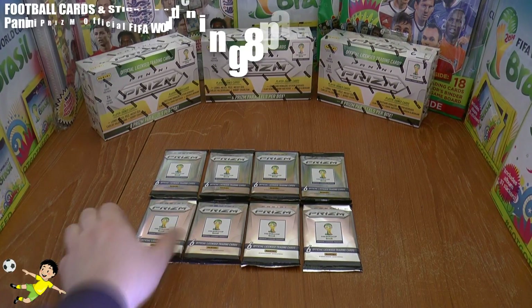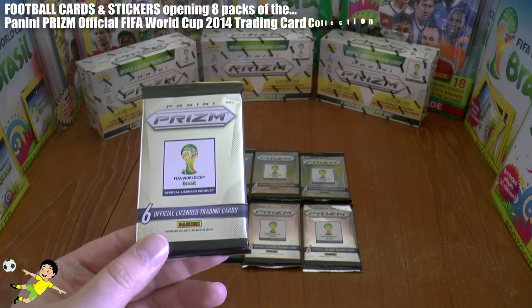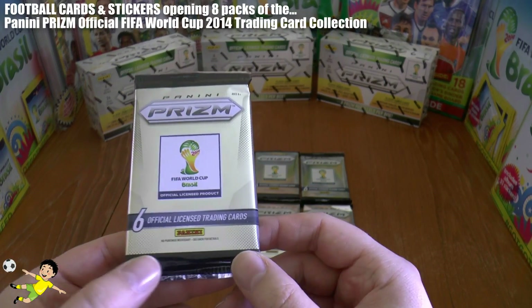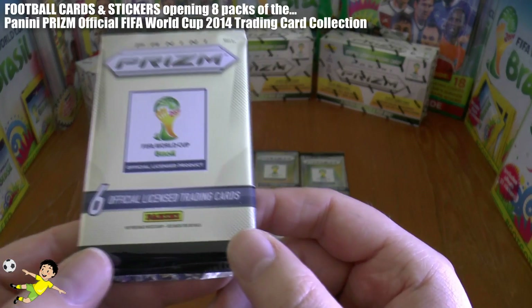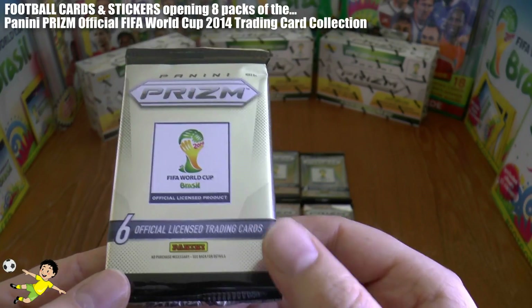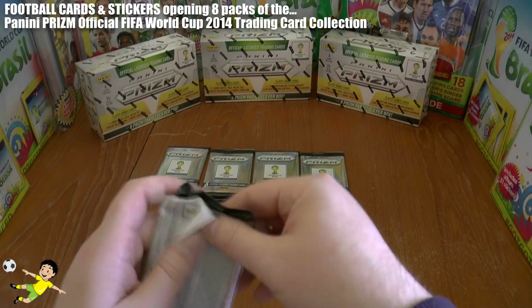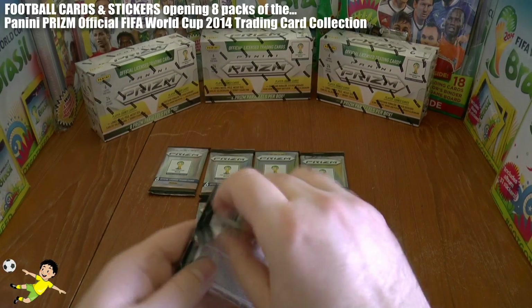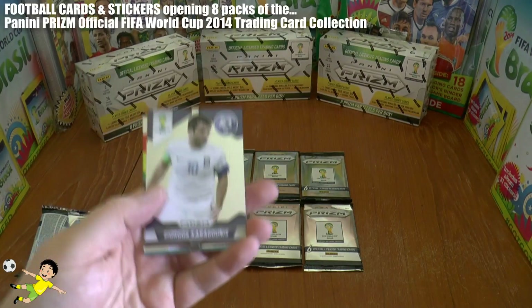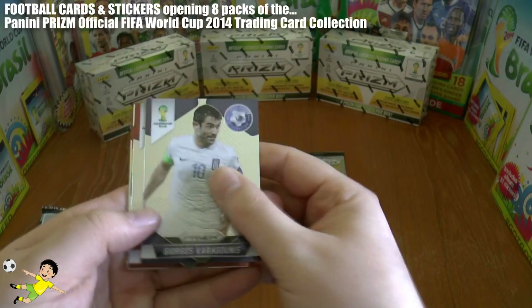What's up guys, football card stickers here. Today we have eight packs of the Panini Prizm FIFA World Cup 2014 premium trading cards to open. They're the official Panini licensed World Cup product. Without further ado, let's get inside these packs — eight packs which retail at around four pounds each.